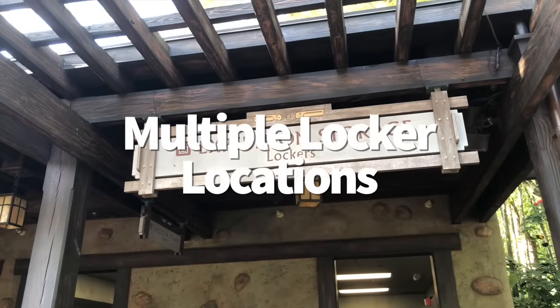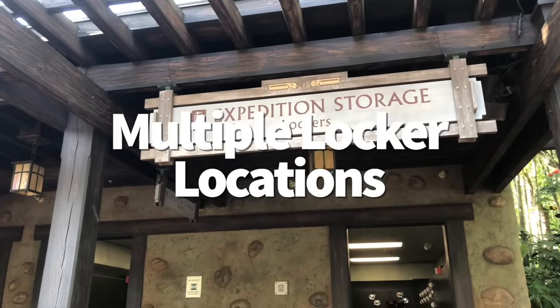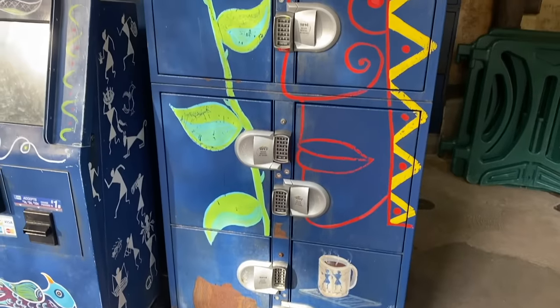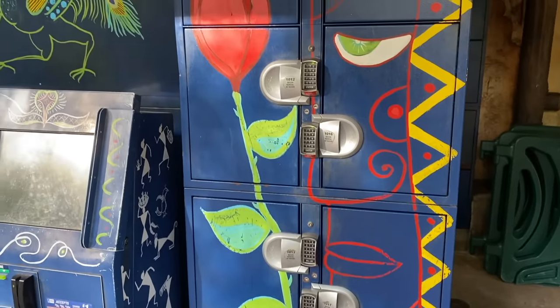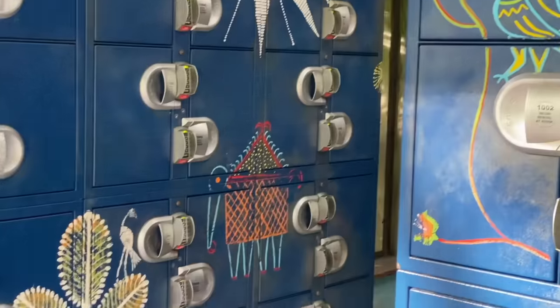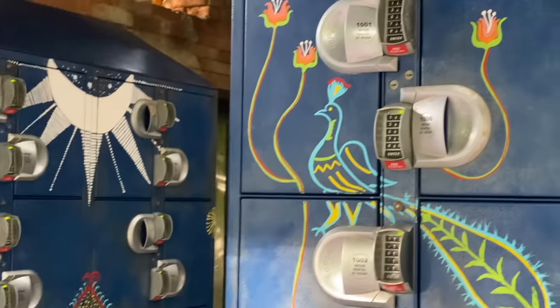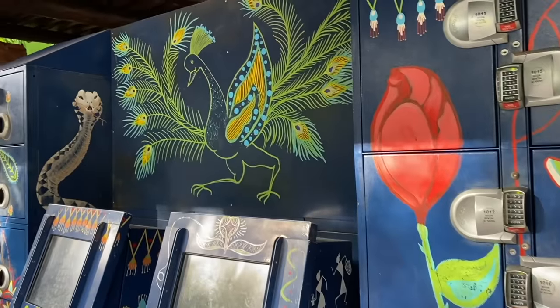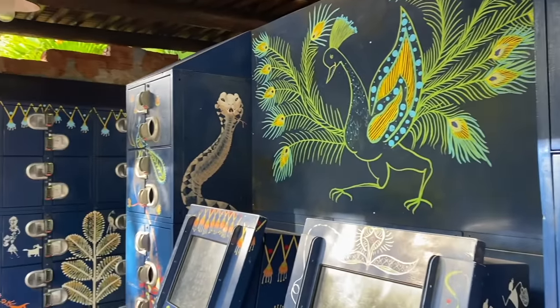Animal Kingdom has premium storage lockers at the front of their park like all the other Disney parks, but it also has a second secret set of premium lockers right outside Collie River Rapids. While many guests who pay for lockers here are just trying to keep their belongings dry before boarding the family raft ride, anyone can pay for a Collie River locker and have access to it all day long without having to backtrack to the front of the park each time you need something out of it.